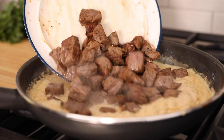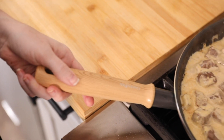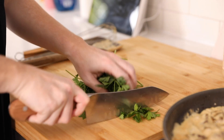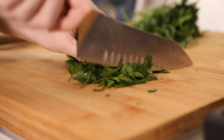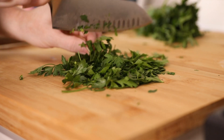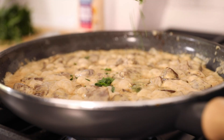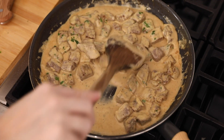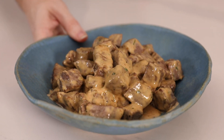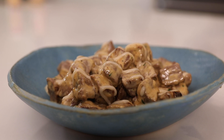Allow it to simmer and cook down just a little bit before adding your steak back to the pan and coating in the sauce. Garnish with fresh parsley and drizzle with your Hellmann's roasted garlic sauce. You are about to taste heaven.